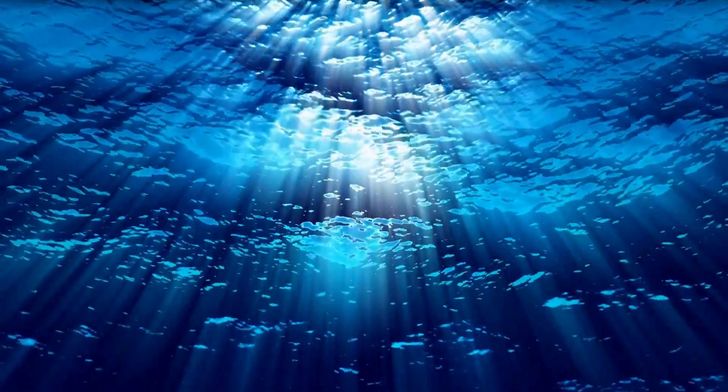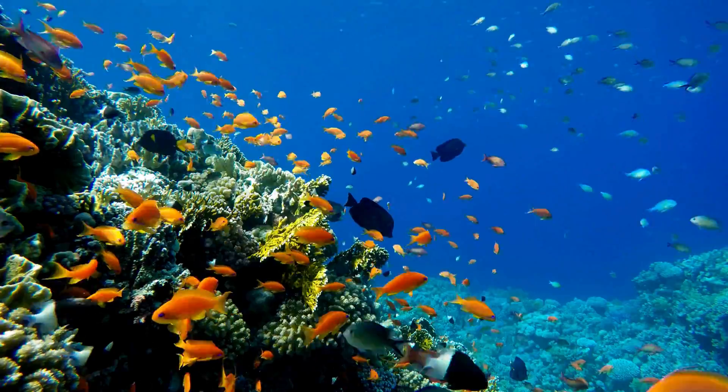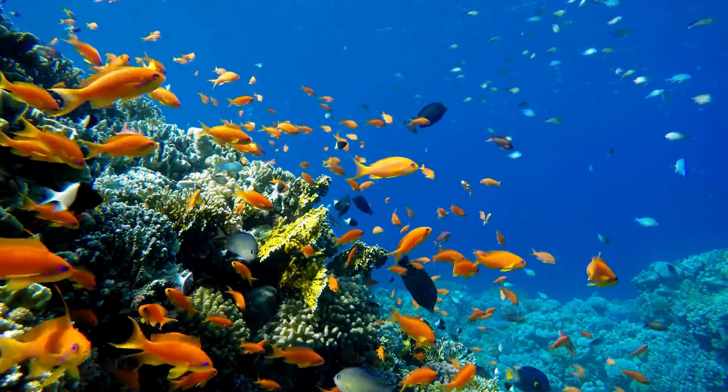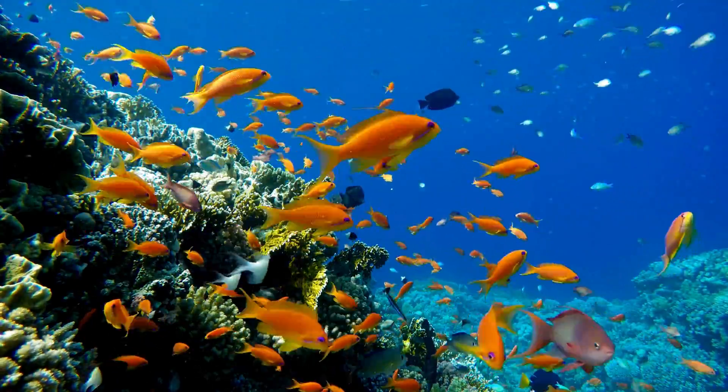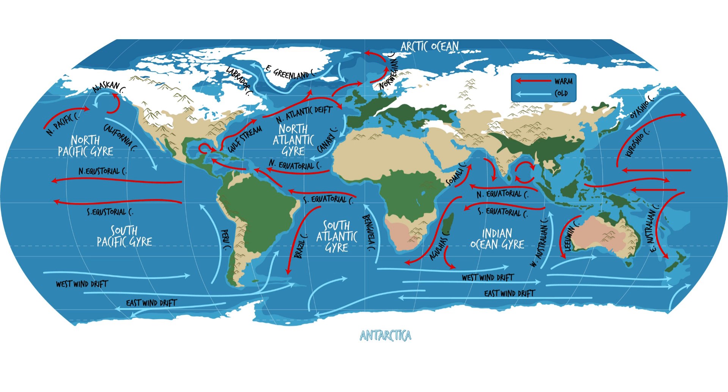So why does it even matter that the ocean is salty? Well, the saltiness of the sea has a profound impact on marine life and the climate of our planet. The dissolved salts in seawater help regulate the ocean's temperature, making it more stable and suitable for marine life. Additionally, the ocean's saltiness plays a critical role in the Earth's climate system by influencing ocean currents. These currents help distribute heat around the globe, regulating our climate and making Earth more habitable for all living creatures.